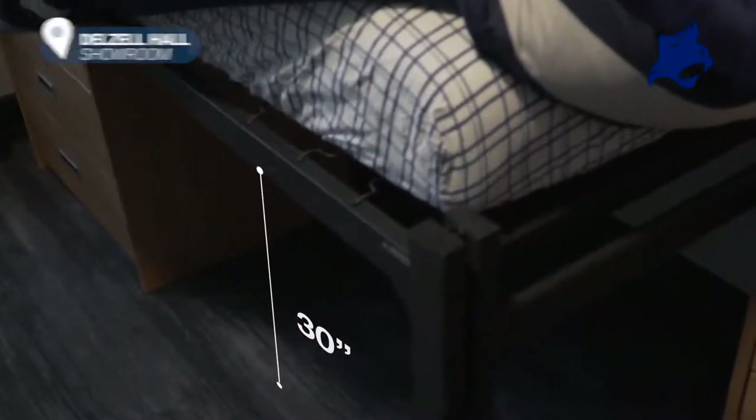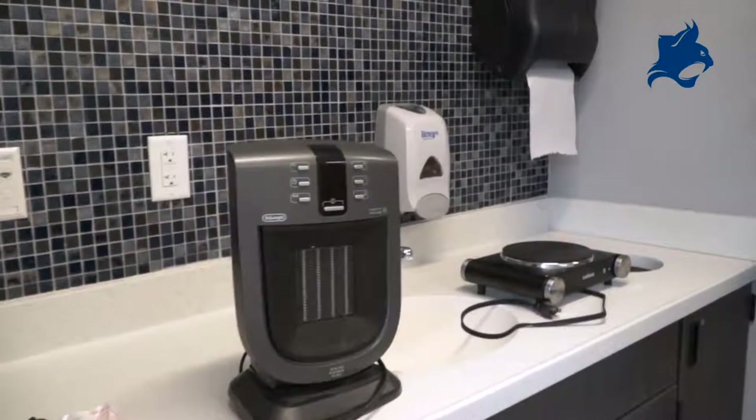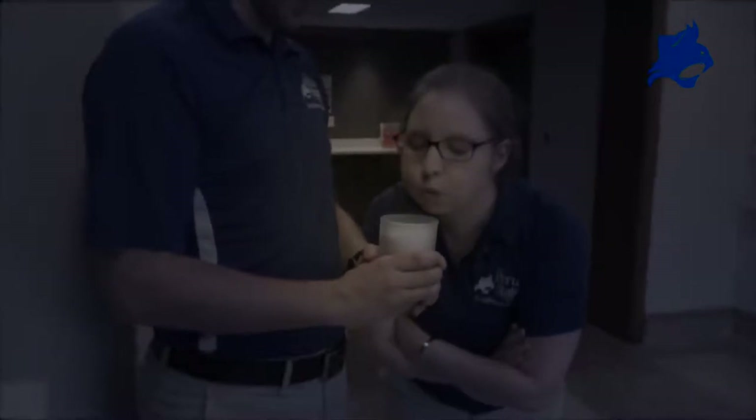Our beds are bunkable or completely adjustable, with 30 inches of height for storage. Things you cannot bring: basically anything that can start a fire — hot plates, heaters, and most specifically candles. My last piece of advice for moving in is to pack lightly. When we asked students what they would have done differently when they moved in, it was definitely to pack fewer things. It makes it a lot easier to move in and gives you a lot more space to live in your room.